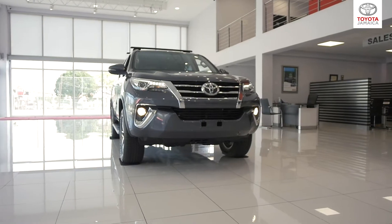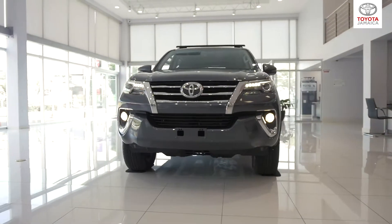Hi, my name is Mark and this is the Toyota Fortuna. The Fortuna is a 5-door 7-seater SUV with a 2.7-litre engine.